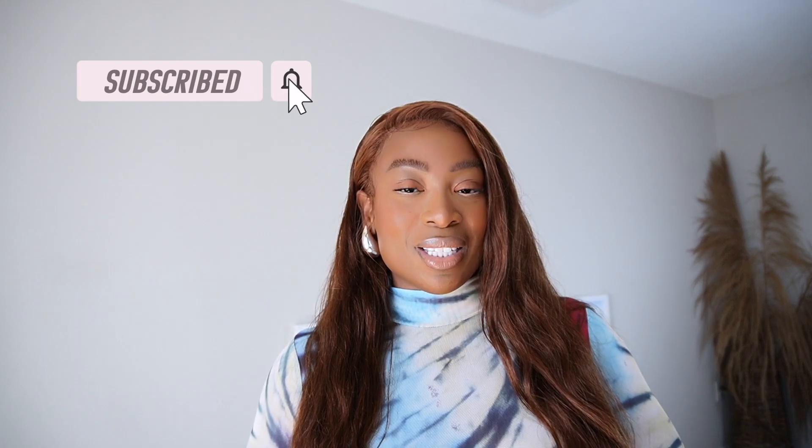Hey friend, welcome back. You already know what it is — I love doing these videos and you all love them, so I'm so happy that you're back. To those of you who are new here, on this channel I make videos on lifestyle, luxury, review videos, and I also sprinkle in a little bit of my motherhood journey. If any of those things pique your interest, I would love to have you be a part of the family, so go ahead and hit that subscribe button.